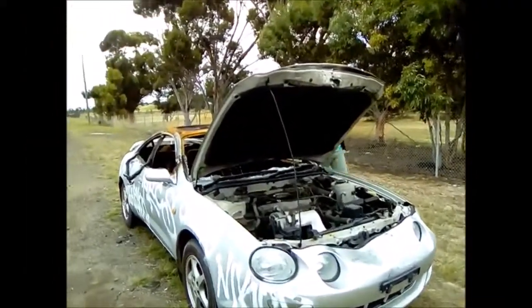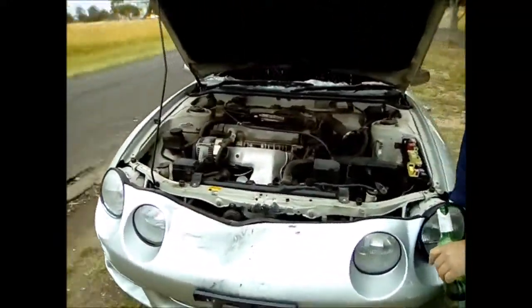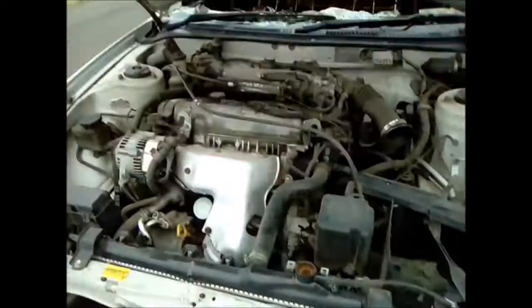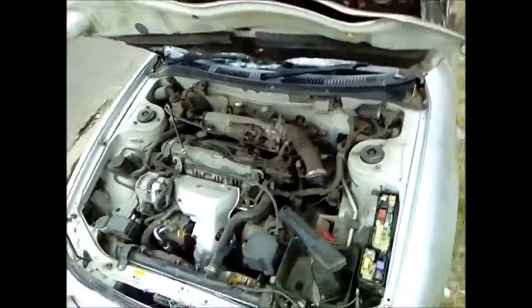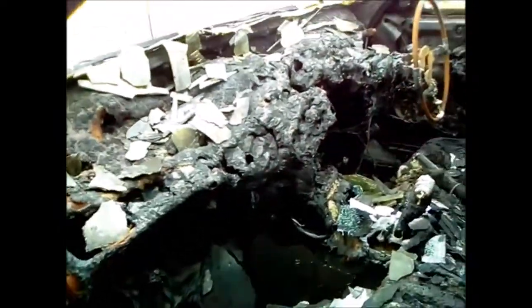Welcome to the JDM TRD channel. I found a burnt-out Celica. Oh Nick, get out of the shot. Look what the seats look like once they're burnt, look what the interior looks like once it's burnt.